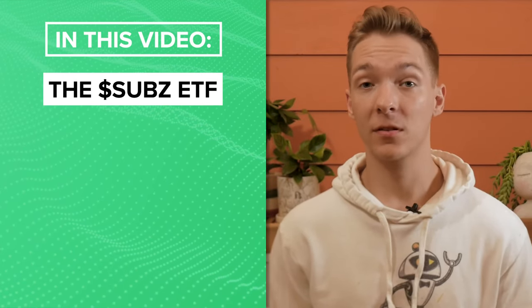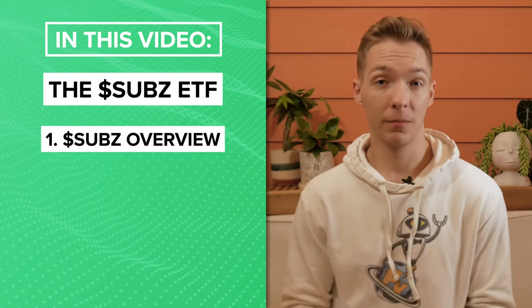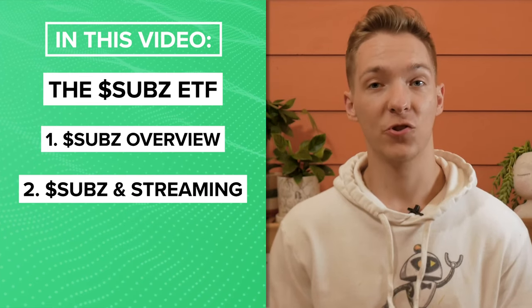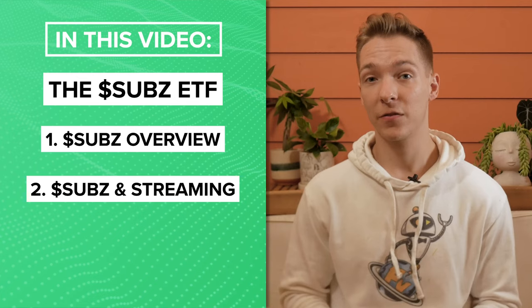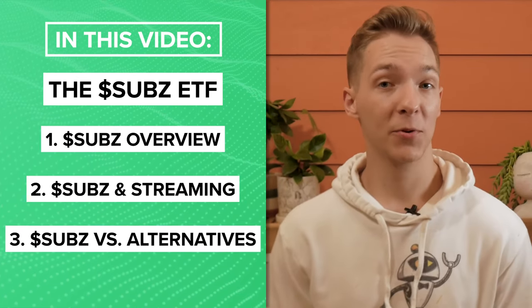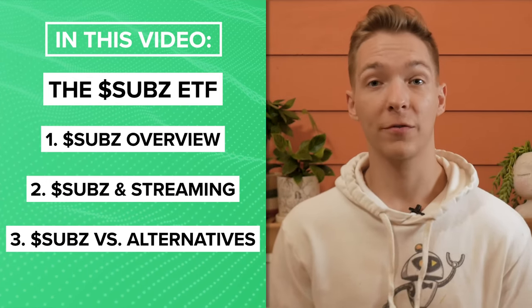In this video, we'll be breaking down everything there is to know about the SUBS ETF. We'll start with the basics and take a look at the fund's strategy, holdings, costs, and more. Then we'll consider whether this fund is a worthy investment in the context of today's streaming economy, looking at industry trends and whether the stocks in this fund can capture the growth of the industry. Last, we'll compare SUBS to some other options to determine if it is truly the best way for an investor to capitalize on the growth of streaming services.